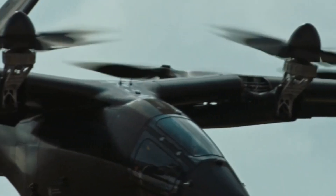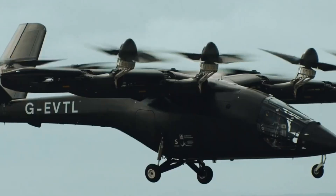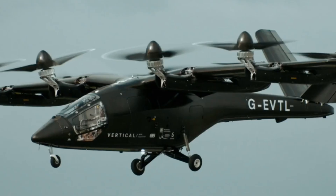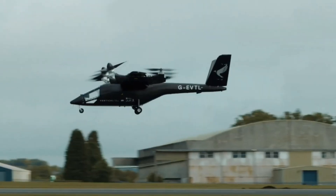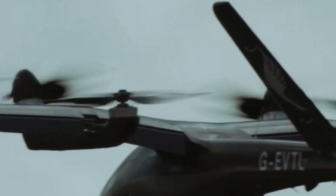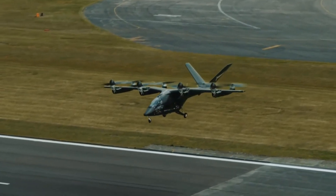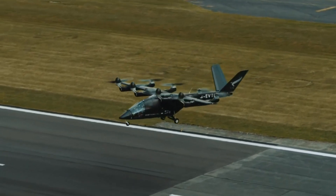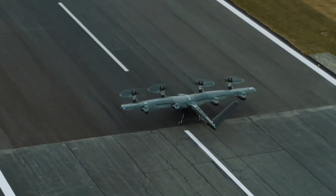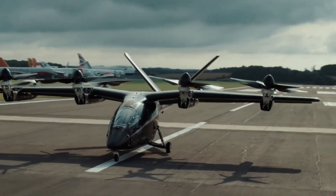Its sleek aerodynamic design includes high gull wings with integrated flaps and a V-tail with rudders, optimizing both efficiency and maneuverability. The spacious cabin is adorned with panoramic windows and a skylight, providing passengers with breathtaking aerial views. The VX4 represents a significant leap forward in eVTOL technology, setting a new benchmark in urban transport with its impressive speed, range, and innovative design.